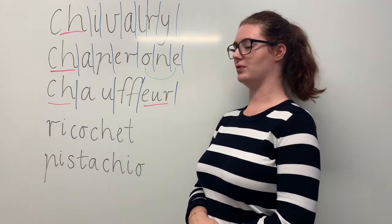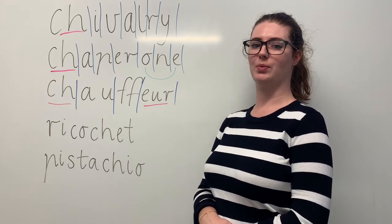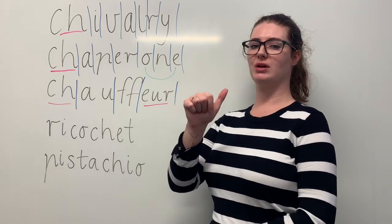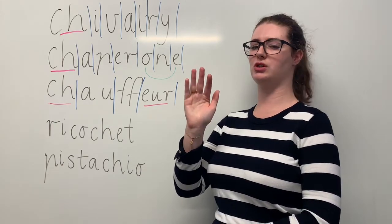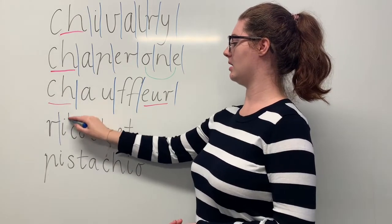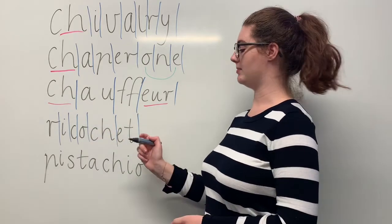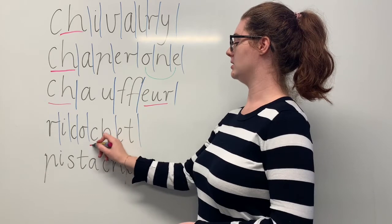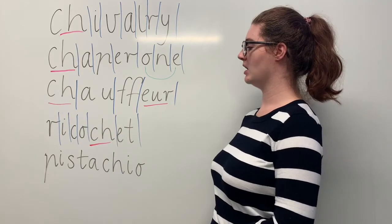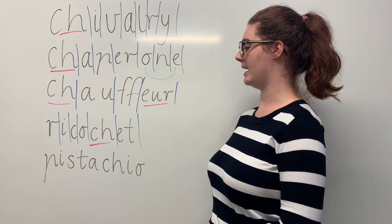Our next word is ricochet. Say ricochet. The ball ricocheted off the wall when the child kicked it. The sounds in ricochet are R-I-C-O-SH-A. The letters in ricochet are R-I-C-O-C-H-E-T. The part we need to remember is the CH digraph making the SH sound. Can you teach it to me? Ricochet. R-I-C-O-C-H-E-T.